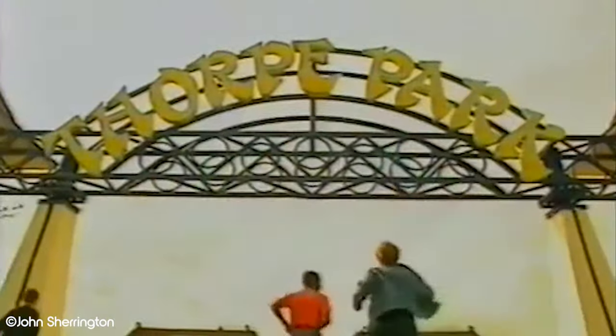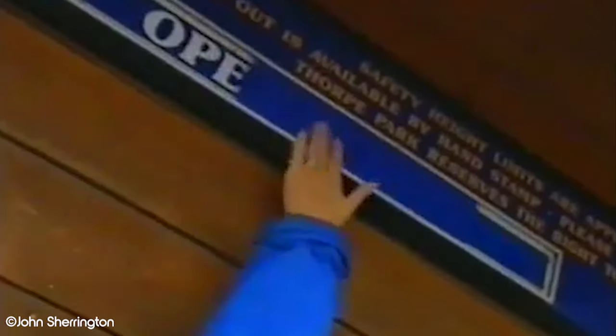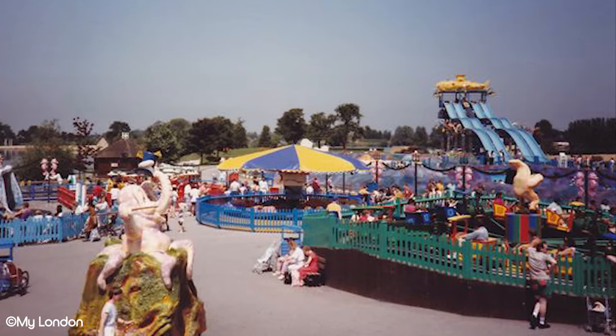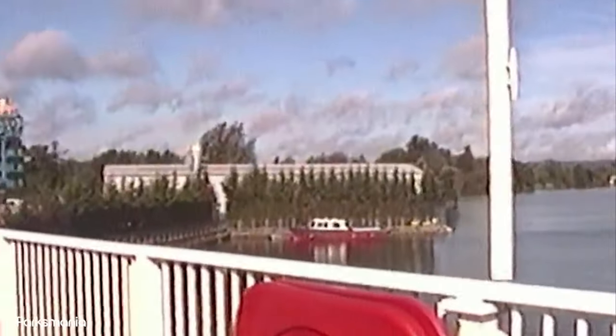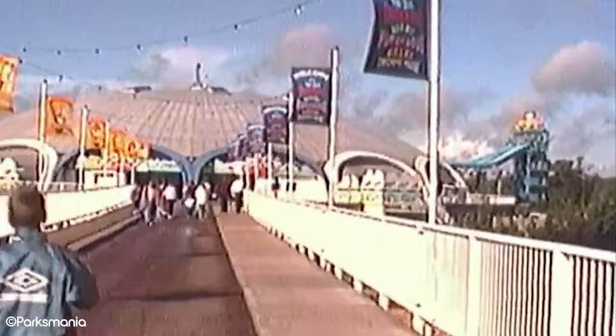Since opening in 1979, Thorpe Park has gone under two major identity changes — from a leisure and heritage park upon opening, to a family amusement park in the late 80s and 90s. Thorpe Park is now branded as the most thrilling theme park in the UK. All of this development has left plenty of rides and attractions in its wake. In this tour through Thorpe Park's Attraction Graveyard, we look at 10 Thorpe Park rides and attractions that no longer exist.